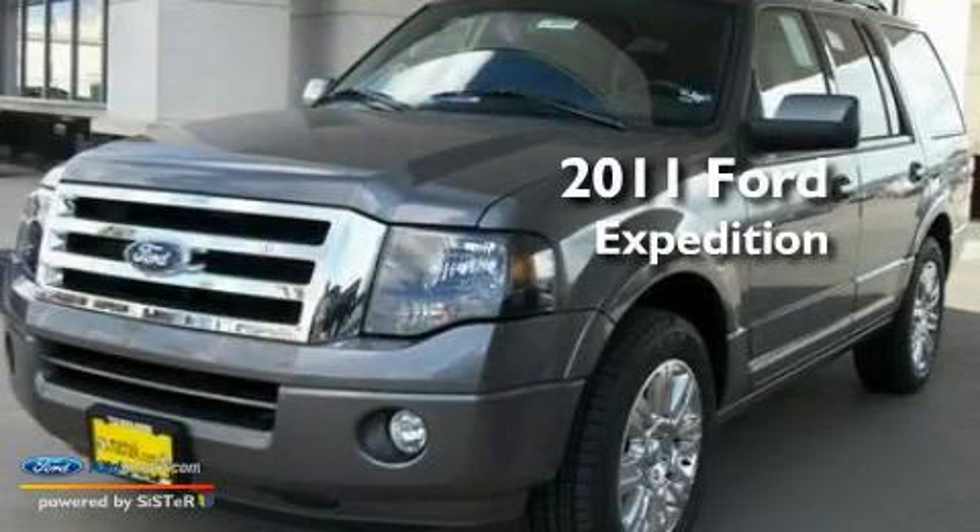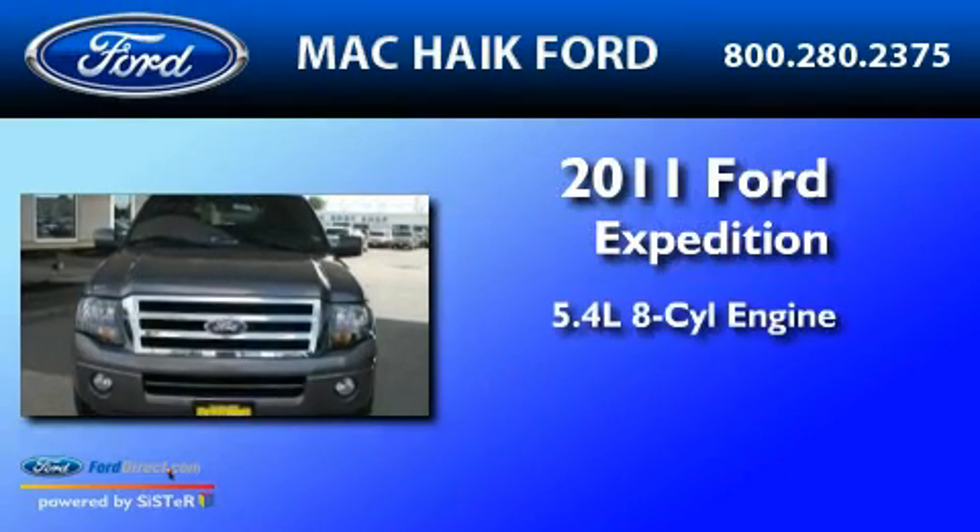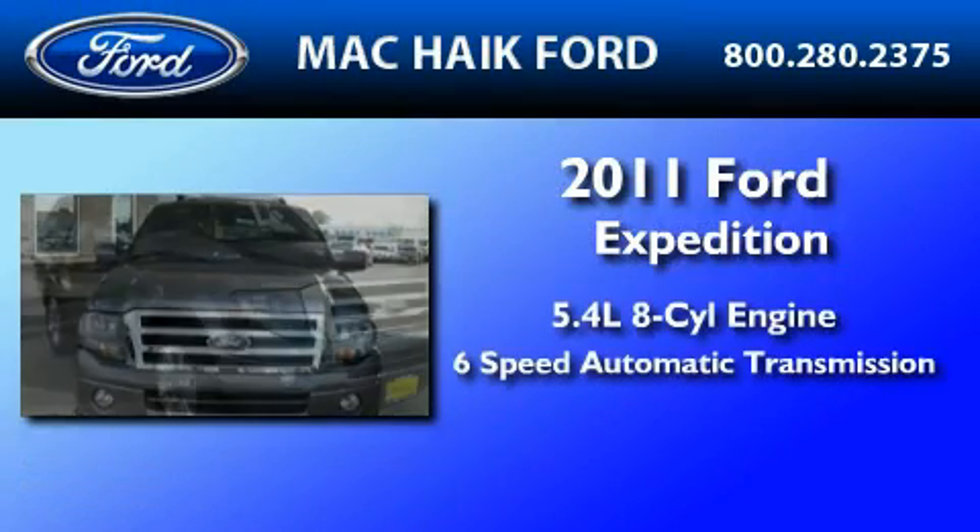This is a brand new 2011 Ford Expedition. It has a 5.4-liter, eight-cylinder engine and a six-speed automatic transmission.